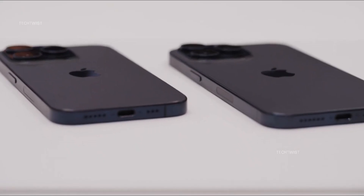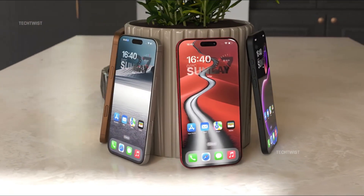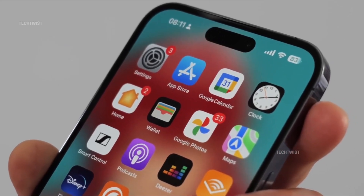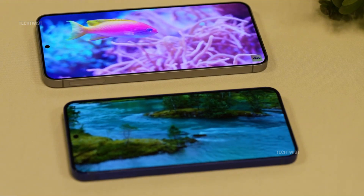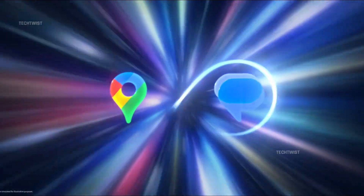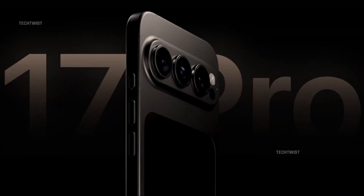Now, InstaDigital confidently claims that Apple is finally making the leap, ensuring its Pro models can sustain peak performance under heavy workloads. However, there's a catch. If you're eyeing the more affordable iPhone 17 or iPhone 17 Air, you might be out of luck. According to InstaDigital's Weibo post, vapor chamber cooling is exclusive to the Pro models, while standard versions will continue to rely on traditional heatsink materials — adequate for everyday tasks, but likely to struggle under hardcore gaming or high-resolution video editing.